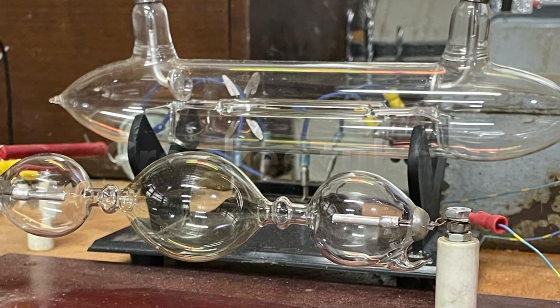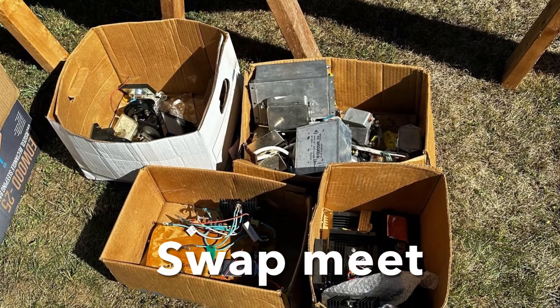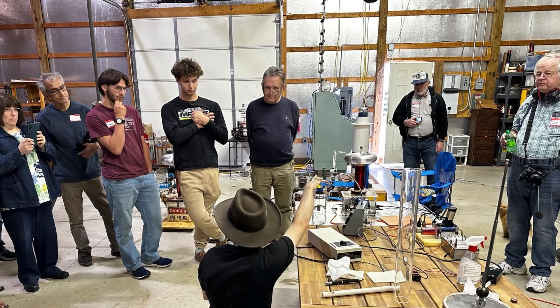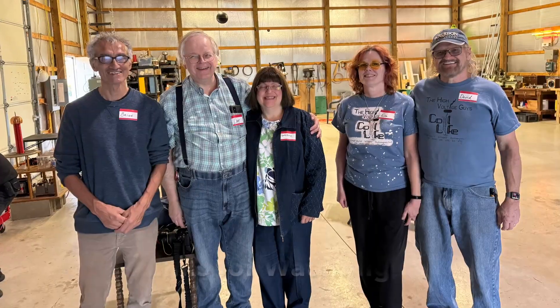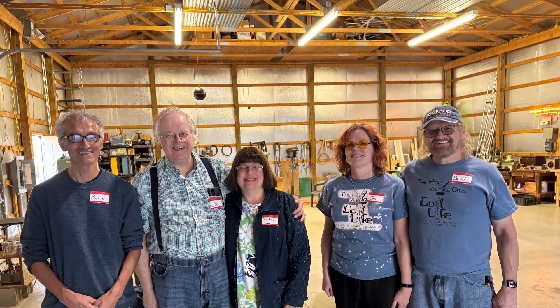Here are some Crookes tubes that were on display, and here's an electroplating device along with some of the items we were able to get at the swap meet. All in all we had a wonderful time — a group of us shared a common interest and this hobby brought us all together in a small town in Ohio.